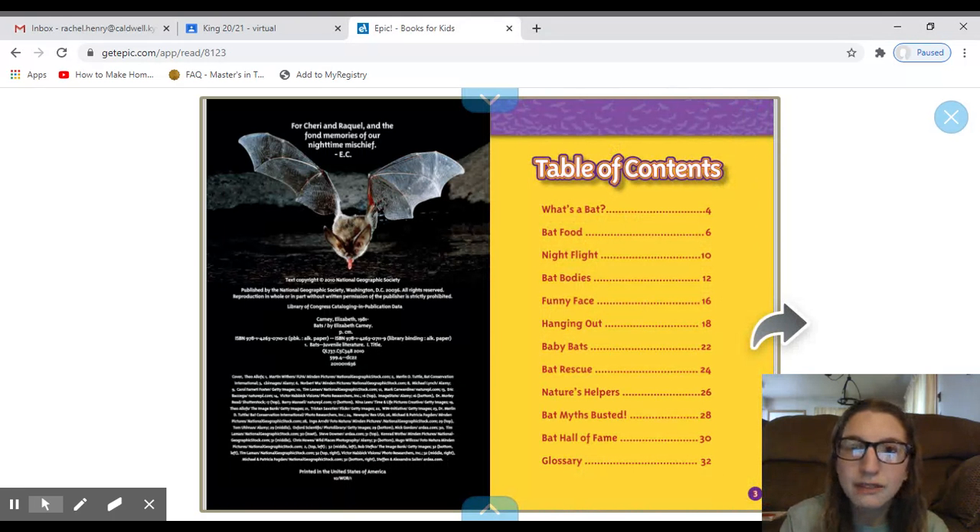First we have a table of contents. This table of contents has lots of topics, and these topics are going to be our headings on our pages. It tells us which pages those headings can be found.